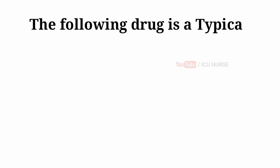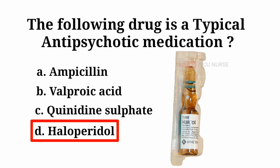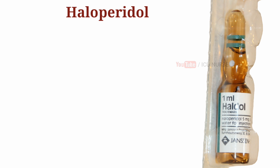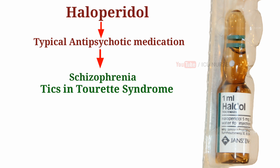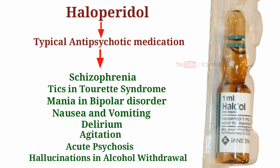The following drug is a typical antipsychotic medication: A. Ampicillin. B. Valproic acid. C. Quinidine sulfate. D. Haloperidol. And the answer is D — Haloperidol. Haloperidol is a typical antipsychotic medication used in the treatment of schizophrenia, tics in Tourette syndrome, mania in bipolar disorder, nausea and vomiting, delirium, agitation, acute psychosis, and hallucinations in alcohol withdrawal.